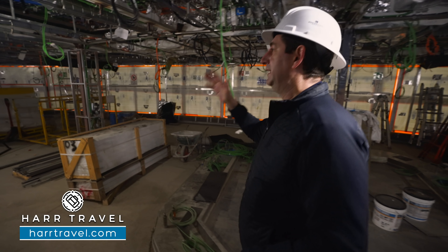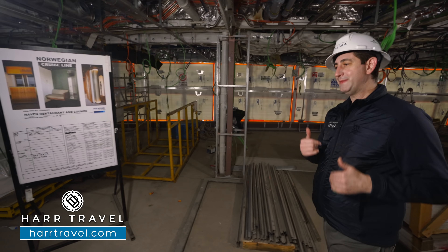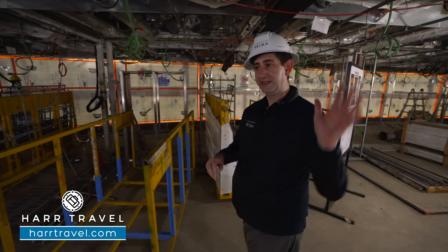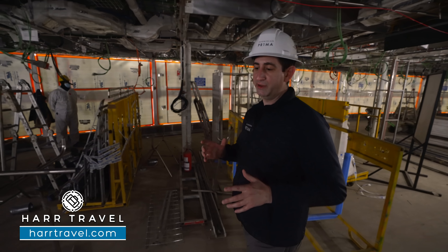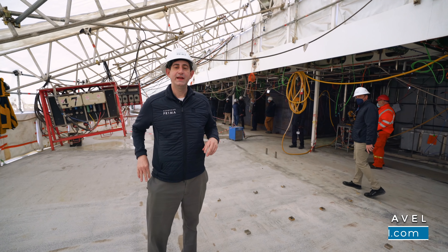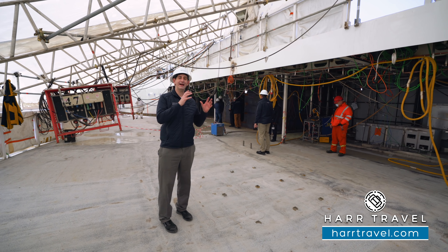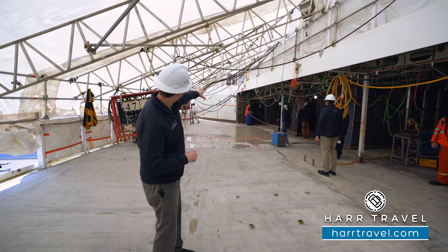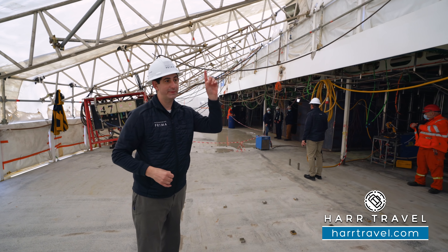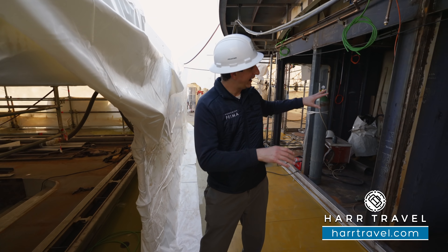NCL's major revolution on board is moving the Haven to the aft of the ship. The area I'm in right now is part of the large Haven Lounge, and as we continue along you're going to see the Haven Bar area — a really large bar that wraps around, bigger than what you'll find on the Breakaway and Breakaway Plus-class ships. As we continue further back, you get into the Haven Restaurant. It's a true revolution with everything in the back of the ship — the private elevators take you right up to the Haven spaces.